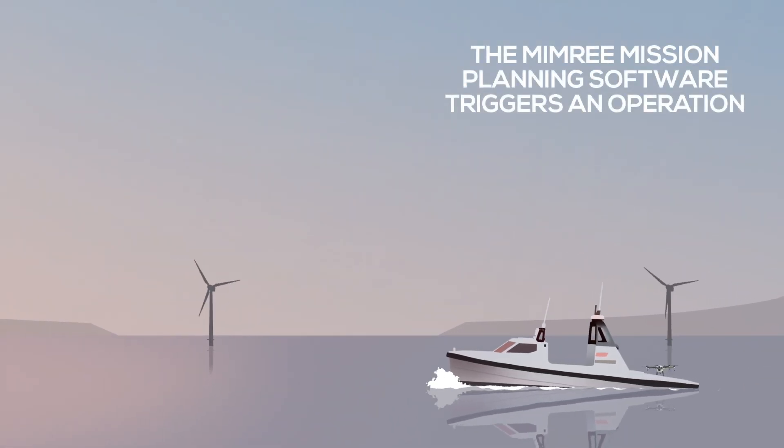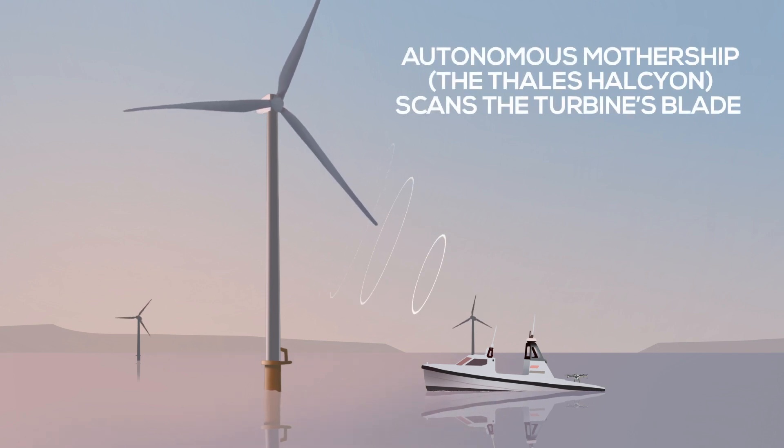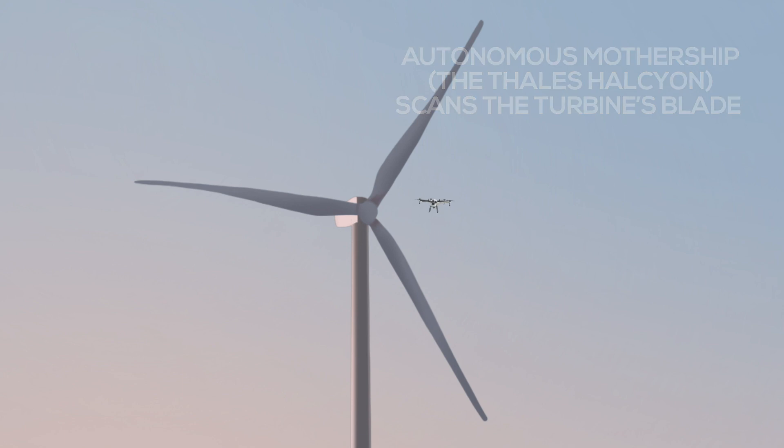From 2019 to 2021, a consortium of leading academics and technology developers were convened by the Offshore Renewable Energy Catapult to work on the MIMRI scenario.